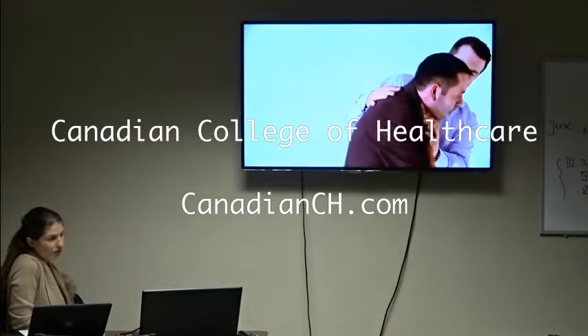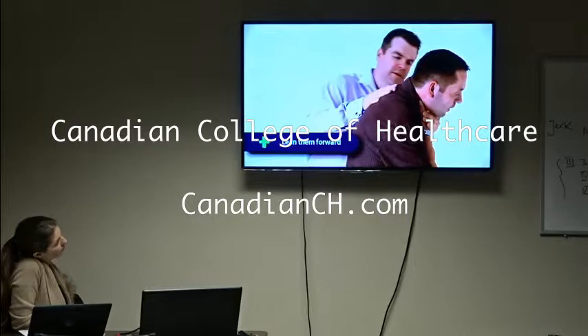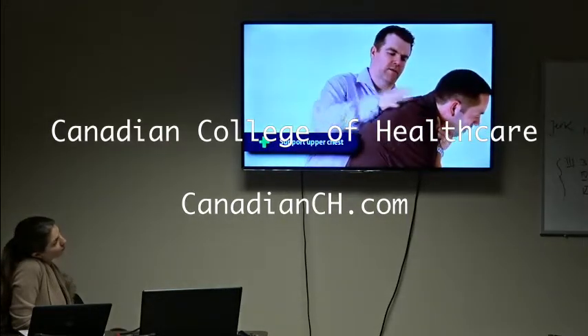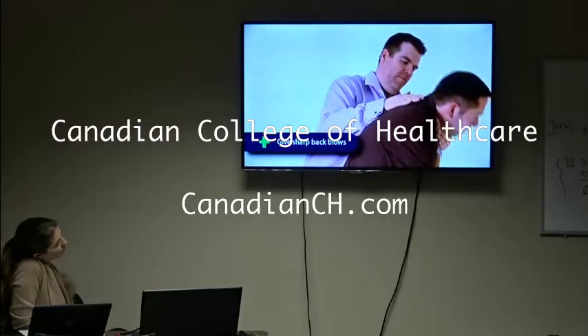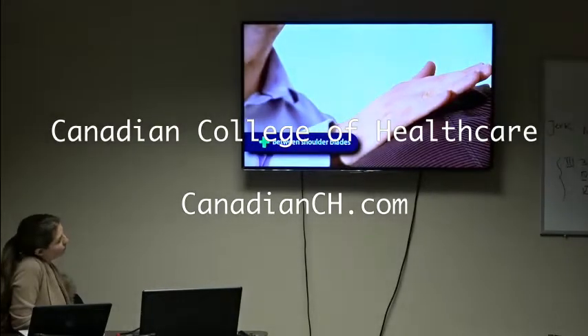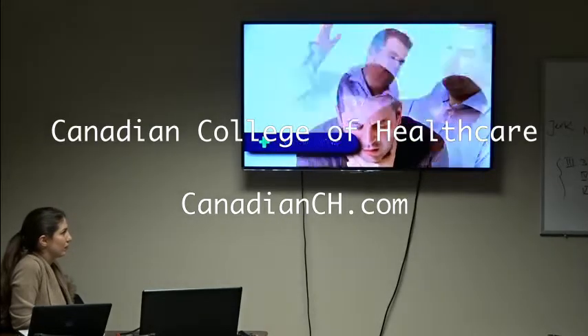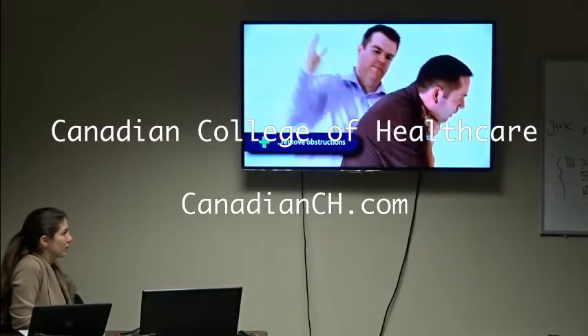If this is not successful, then you should stand behind the casualty, lean them slightly forward, supporting their upper chest with either one hand or your arm across their chest, and give sharp back blows between their shoulder blades. These back blows should be attempted on five occasions. Check the mouth and remove any obstruction.